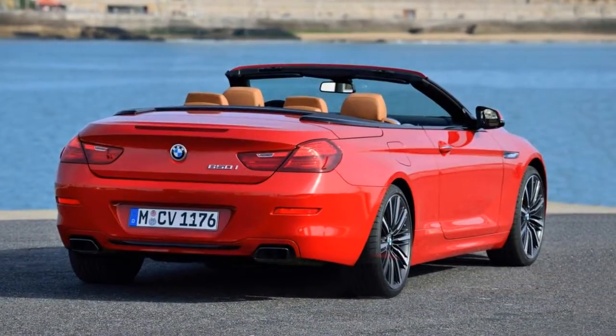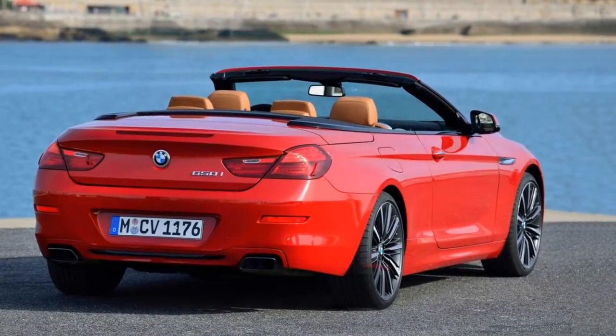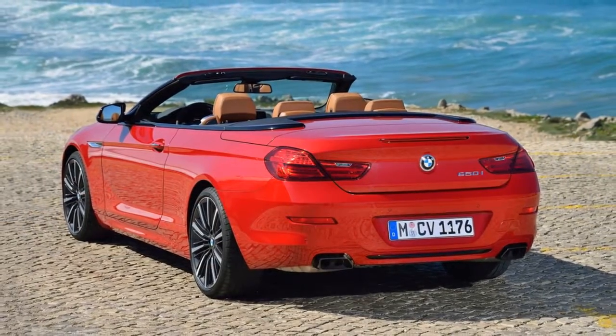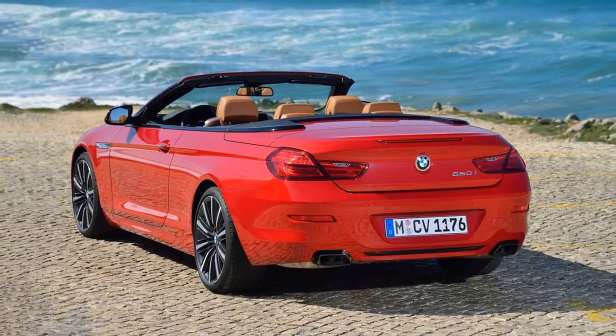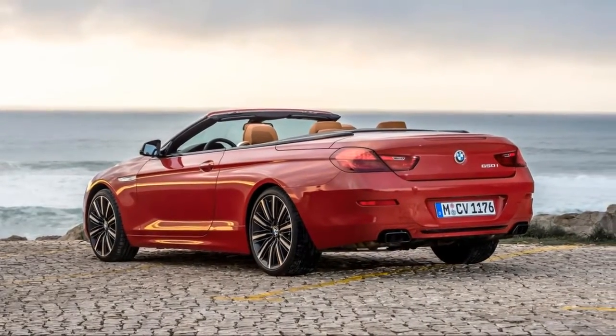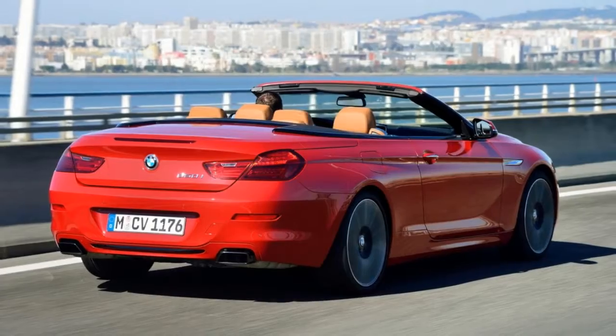The top performer in the line is the high-performance M6, which is available with a manual transmission to please sports car traditionalists. Competitors include the Audi A7, Jaguar F-Type, and Mercedes-Benz SL-Class. New for 2018, minor changes include new carbon fiber trim.